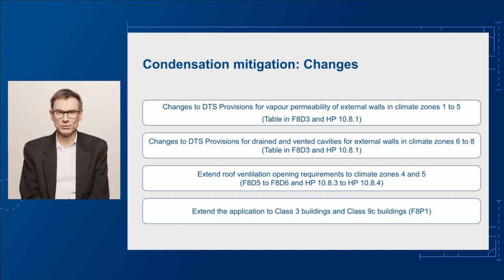These climate zones cover places including Darwin, Brisbane, Mount Isa, Kalgoorlie and Newcastle. Here we're proposing changes to require that any control layer, sheathing or water barrier incorporated into the external wall achieve a certain vapour permeance. This will be specified in Table F8D3 in Volume 1 and Table 10.8.1 of the housing provisions, and apply to an external wall with a drained and vented cavity. Note that some types of external wall constructions in climate zone 1, Darwin and Cairns for example, are exempt from this requirement.